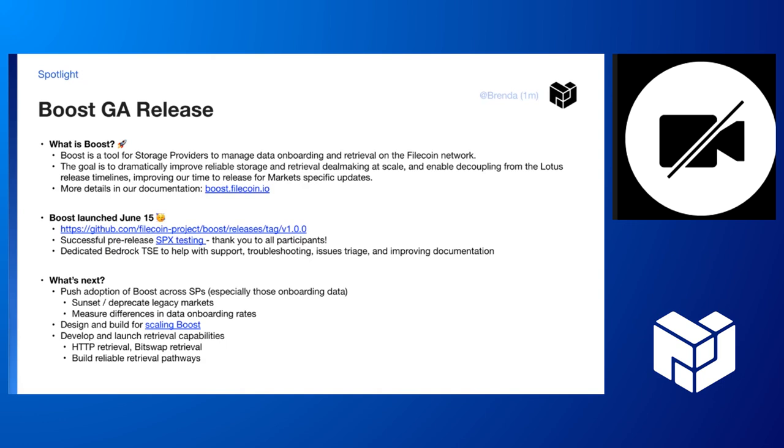We are super excited to share that we have launched Boost as of last Wednesday. So for those of you who don't know, please go read about it. Earlier in the Bedrock update, you'll have a link to the blog post that you can read as well. So that's super exciting.